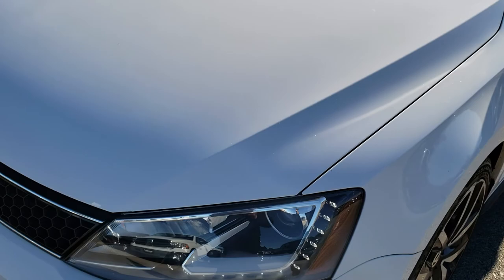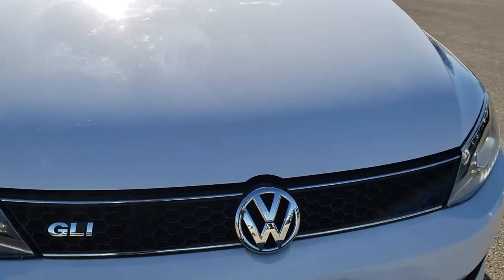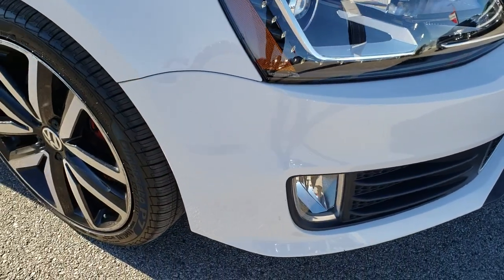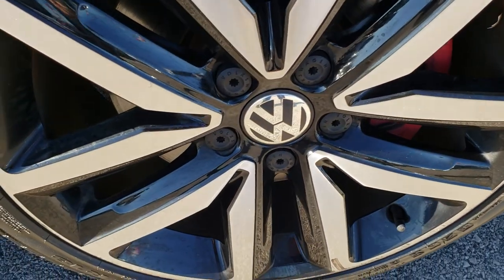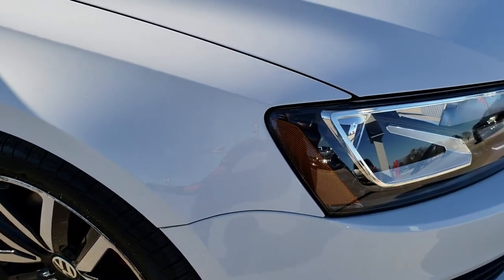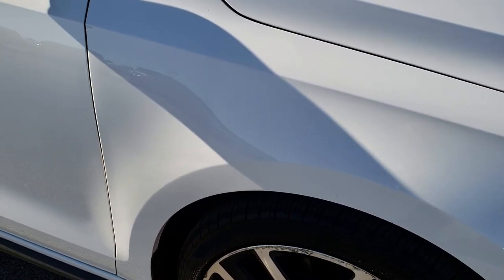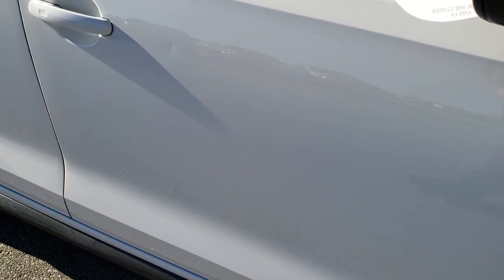The hood is in excellent condition. I didn't see any dents or dings on that, and the front grille is in nice shape as well. The passenger side rim is about the same condition as the driver's side — got a couple little scuffs, but that's just the nature of these rims on these cars. Not a lot of tire to protect them. As you go down this side of the car, very, very clean.